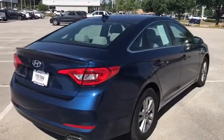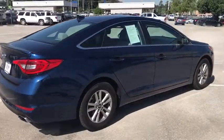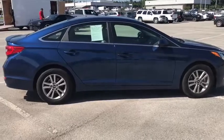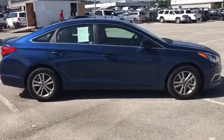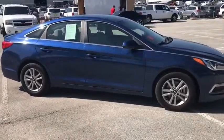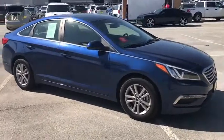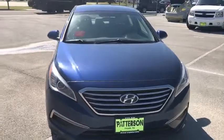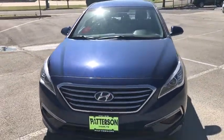This vehicle has less than 20,000 miles. Here are some of this vehicle's great options: keyless entry, Bluetooth, adjustable steering wheel, driver lumbar, power steering, cruise control, aluminum wheels, four-wheel disc brakes, ABS four-wheel, front-wheel drive, auto-off headlights, AM-FM stereo radio.